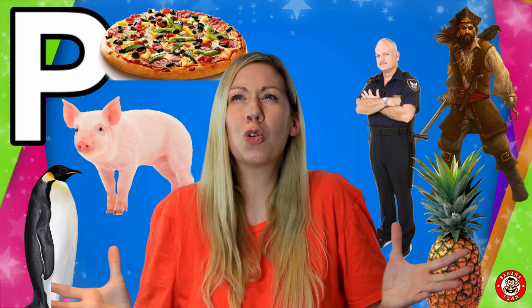P is for Pirates. Pirates like to sail the seas in search of treasure. They sail in great big ships all around the world.